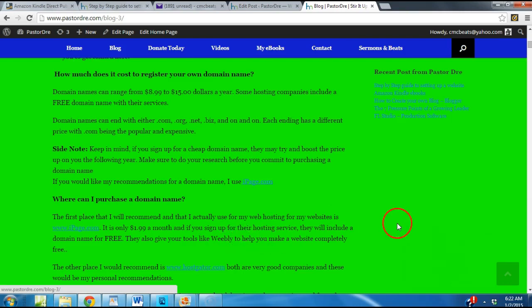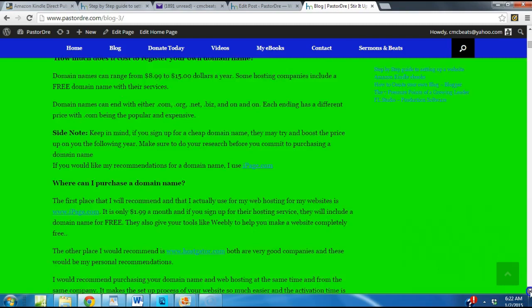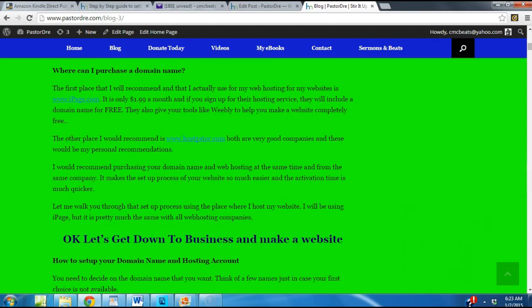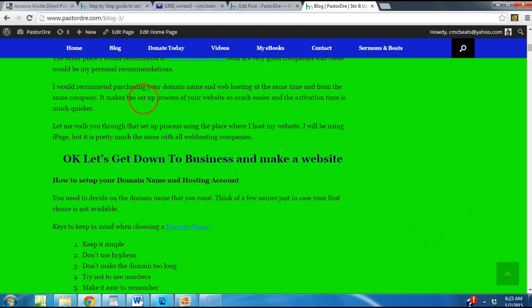They also give you tools like Weebly to help you make and design a website completely free. Another place is HostGator.com — you can go there also. But I personally host with iPage.com. This whole blog that I'm giving you is at my website — go to PastorDre.com and click where it says blog. I would recommend purchasing your domain name and web hosting at the same time and from the same company. It makes the setup process so much easier and the activation time is much quicker. I'll be using iPage to walk you through, but it's pretty much the same with all web hosting companies.